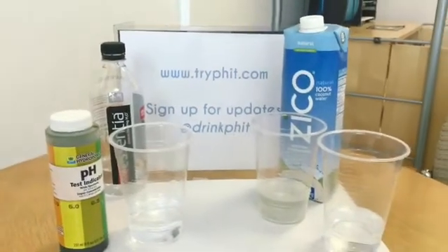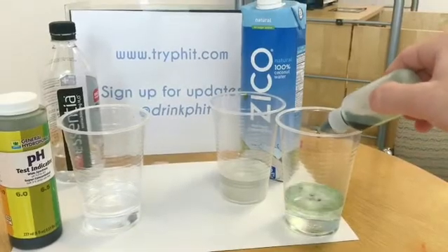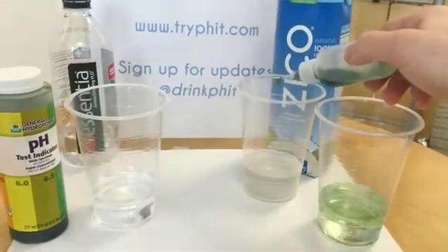Hi, this is Chris Moss with another pH test. Starting off, let's test the pH of New York City tap water. It should be around neutral, which it is. Heading over to the coconut water.